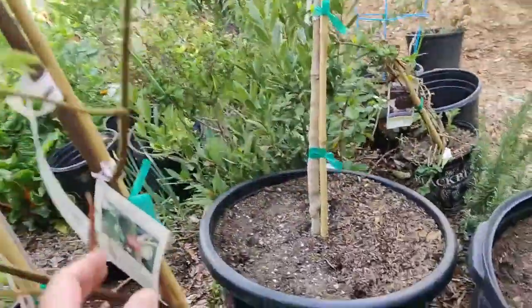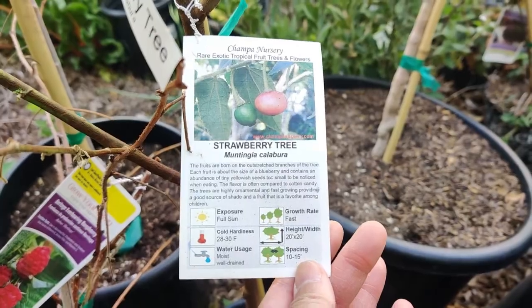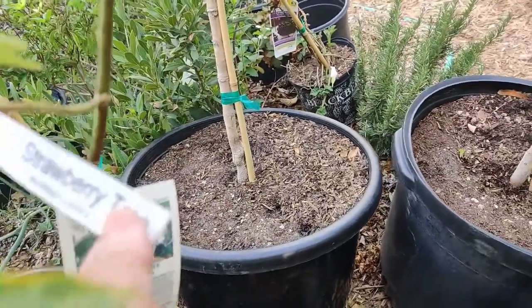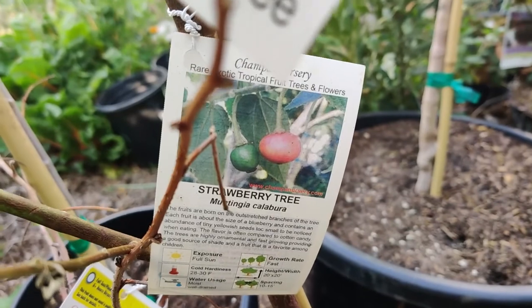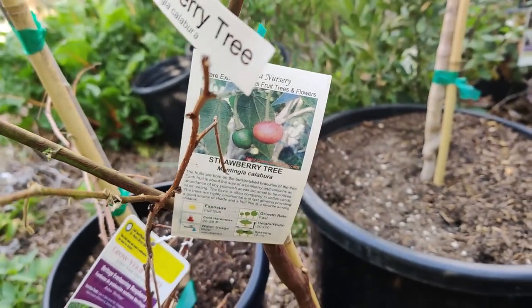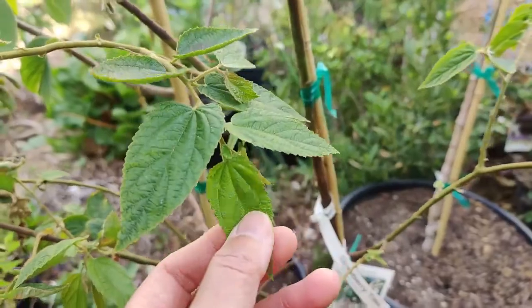Also from Champa Nursery, I got this strawberry tree — muntingia calabura. I'm totally butchering the name, but my husband heard about it: this tree has these berries and when they turn that reddish-pink color and you put one in your mouth, it tastes like cotton candy! He said he had to have it, so this was his pick.